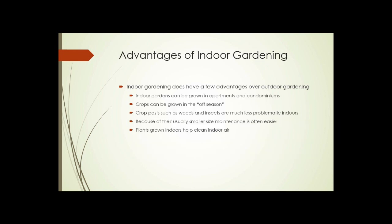There are several advantages to growing indoors. People in apartments and condos may have zero outdoor space, so indoor growing provides a place for a garden. Crops can often be grown in the off-season, providing fresh vegetables in winter. Crop pests such as weeds and insects are usually much less problematic indoors, and because of their smaller size, indoor gardens are often easier to maintain.